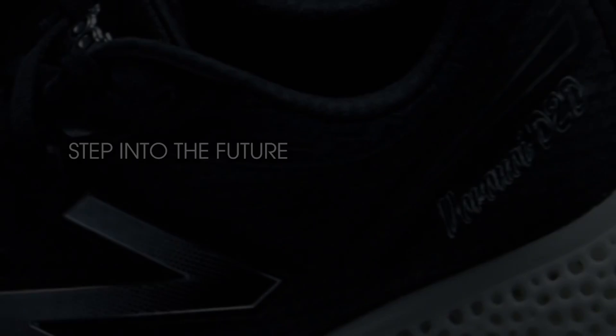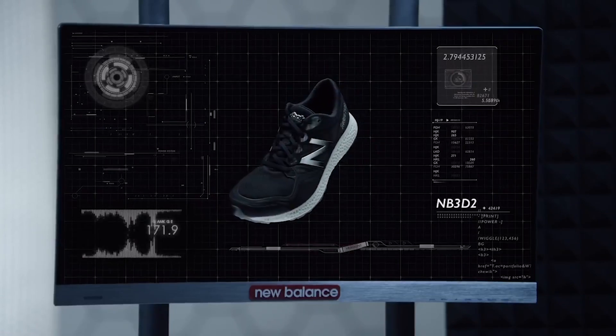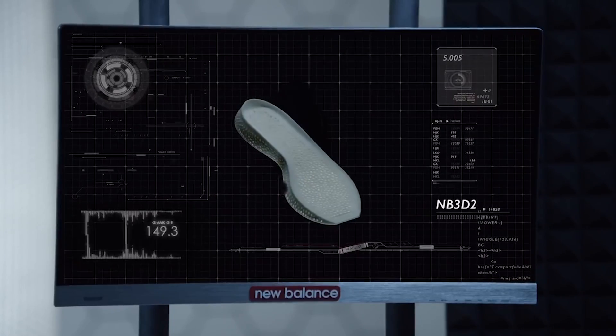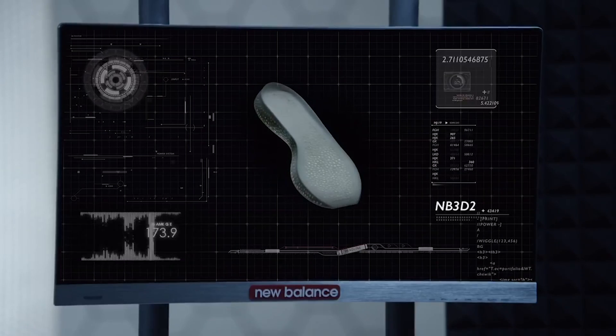3D Printing Shoes: The New Balance Zante Generate is the first 3D printed running shoe to be made commercially available. But there's a catch — only 44 pairs will be printed, making these sneakers super limited edition and $400.